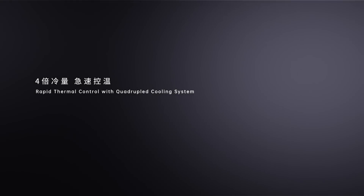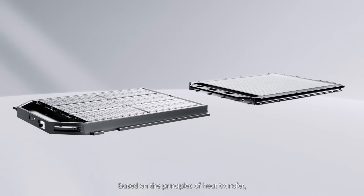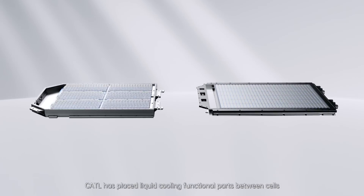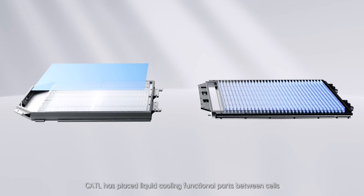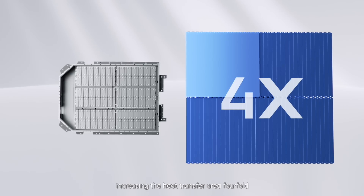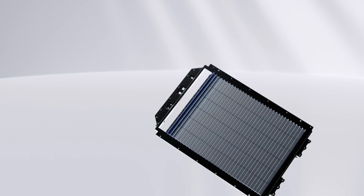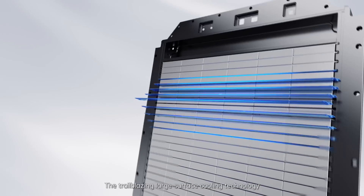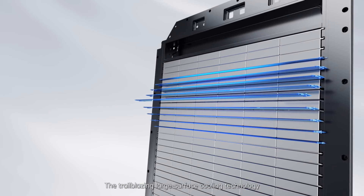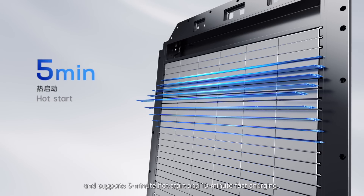Rapid thermal control with a quadruple cooling system. Based on the principles of heat transfer in Qilin, CATL has placed the liquid cooling functional parts between cells instead of the traditional bottom design, increasing the heat transfer area. The trailblazing large-surface cooling technology has cut thermal control time in half.